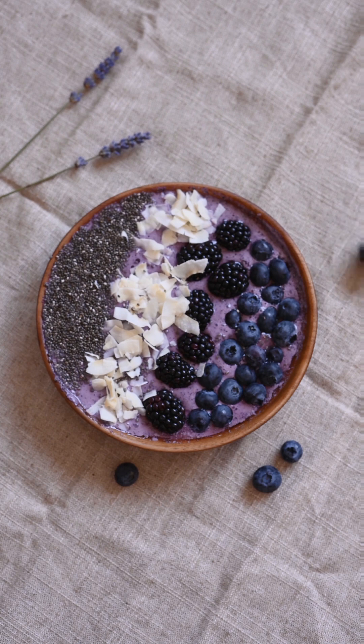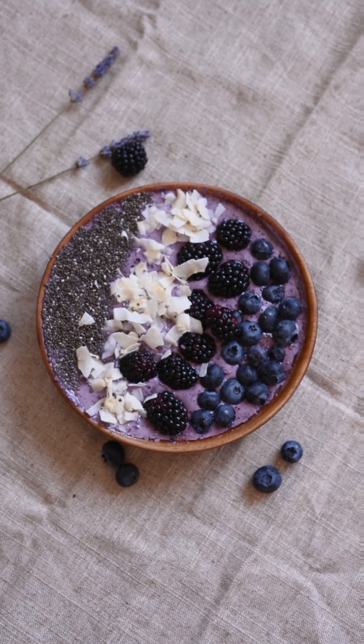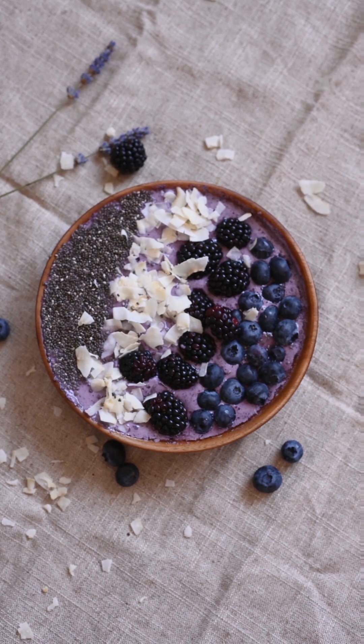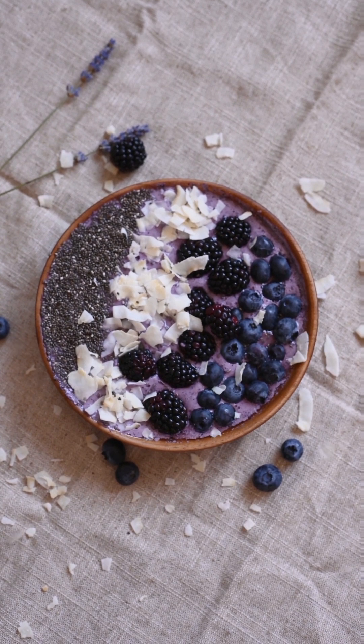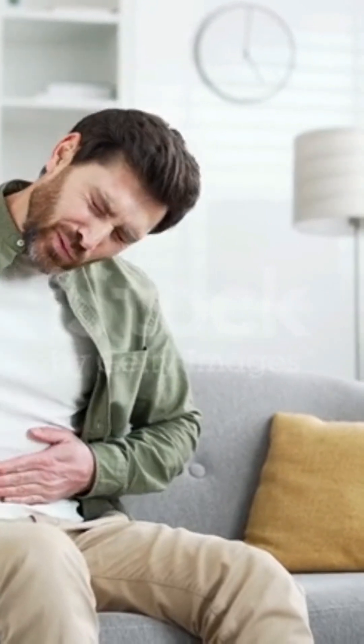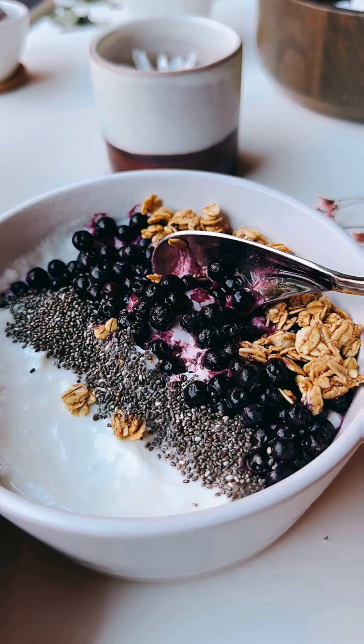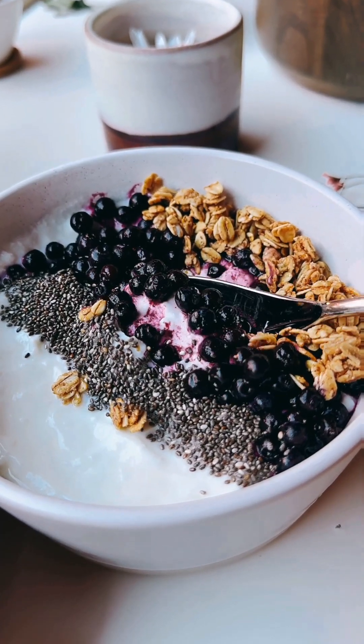Plus, the gelatinous texture adds a delightful mouthfeel to your smoothies, puddings, or even baked goods. Some people skip soaking altogether, but this can lead to digestive discomfort — dry chia seeds can absorb water from your digestive system, potentially causing dehydration.